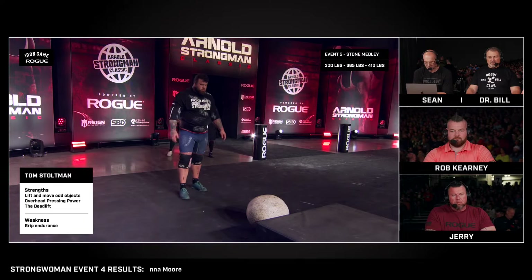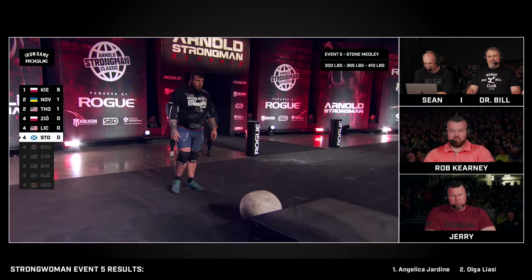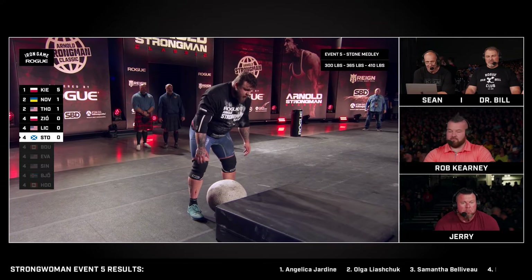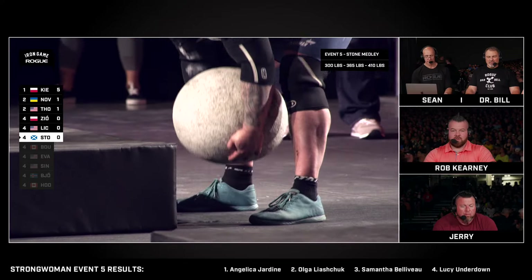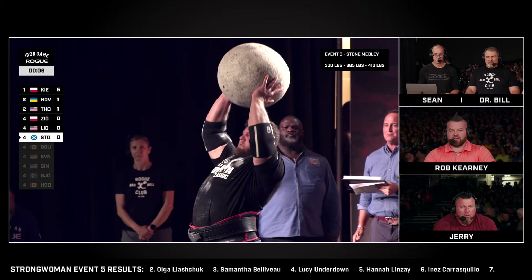But that third stone's going to be the challenge. This is his third appearance at the Arnold Strongman Classic. His best finish coming into this was sixth place last year, so he has a really good chance of besting that here in 2024. He's got to get past this press, though — we know his log press is great. Let's see how he does on the stone.